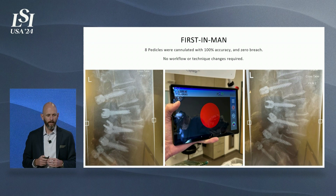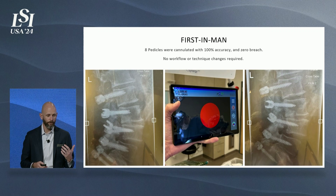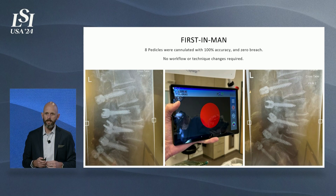Here's some data from our first demand case. As you can see in the center, as the surgeon was cannulating down the pedicle, we had that red feedback showing us that we were in the right spot. The left and right images are the same, but as you can see, eight screws were placed perfectly down the center.